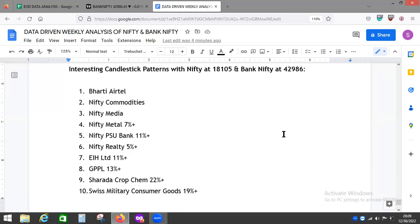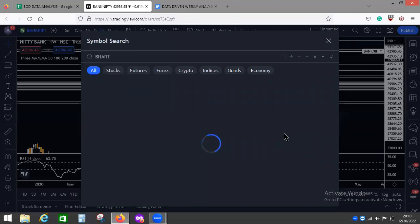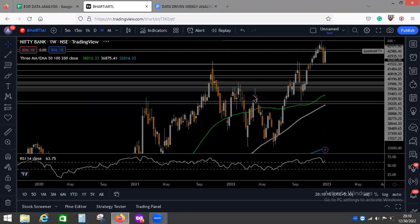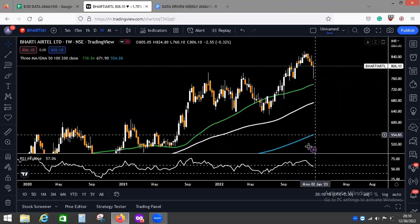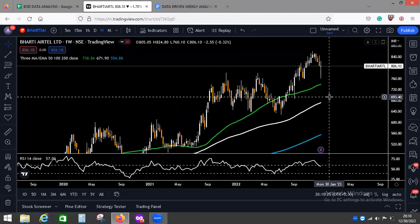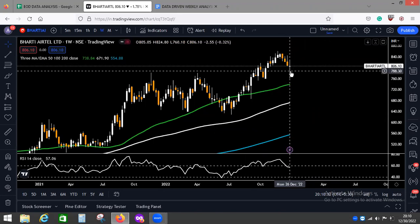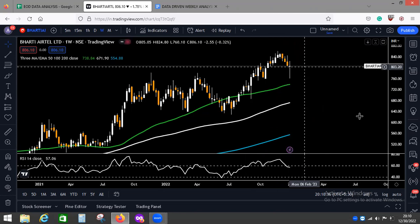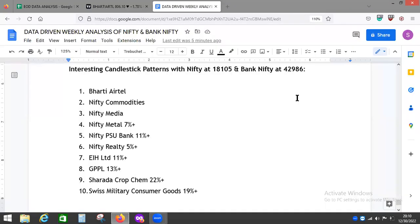I would like to start with this particular stock — not because it has gone up or down significantly, but because it has created an interesting candlestick pattern. Reminding viewers: the 200 moving average, 50 moving average, and 20 moving average are shown here. The candlestick came down, then bounced back, and ended the week flat. So it is undecided — nobody can determine whether this is a bullish or bearish move, or which side it will go. It ended almost where it was the previous week.